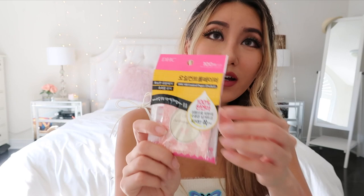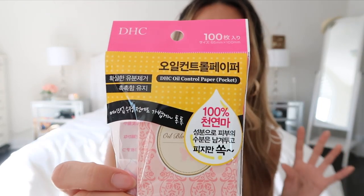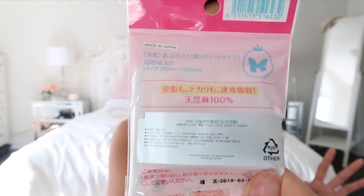I got some oil blotting paper — this is from DHC. I know it's not a Korean brand, but I picked it up because I've heard so many good things about it. I can't read a single word on there since most of it is in Korean and some in Japanese. And this is how oily I am, you guys — five minutes after filming.